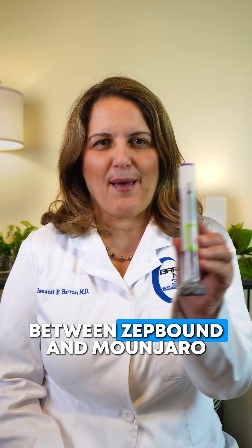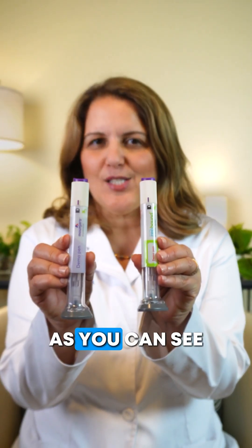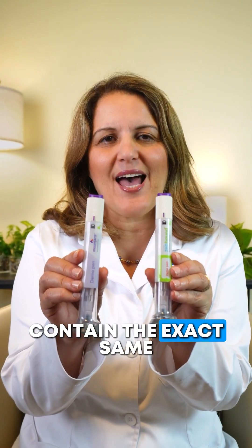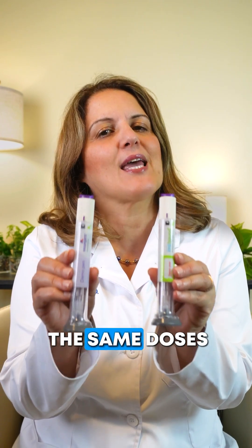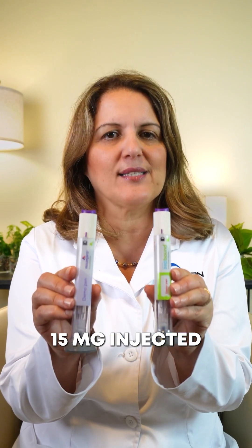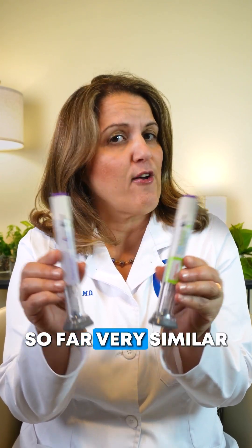So what's the difference between Zepbound and Mounjaro? As you can see, they look the same, and in fact, they contain the exact same active medicine, tirzepatide. They also come in the same doses, 2.5 mg and all the way up to 15 mg, injected once a week. So far, very similar.